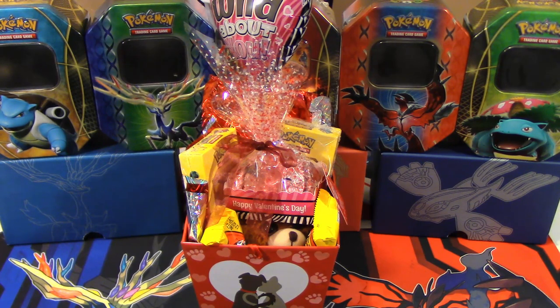Hello Pokemon fans! Happy Valentine's Day! I'm here with my wife. Hello Poke people! I'm not allowing M in the video because it's Valentine's Day and it's all about the couple.